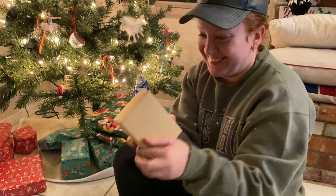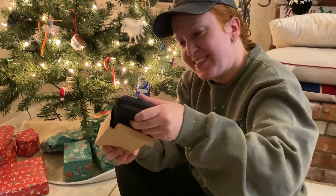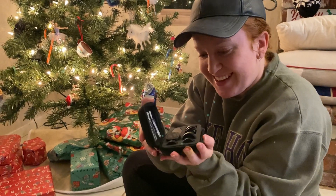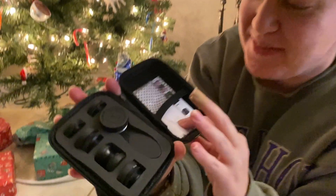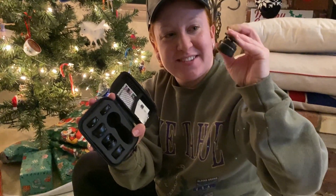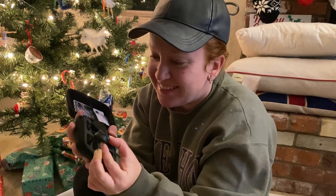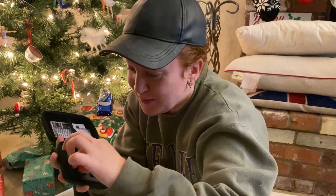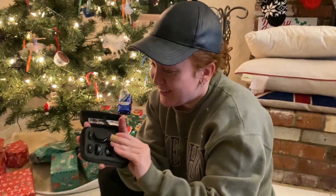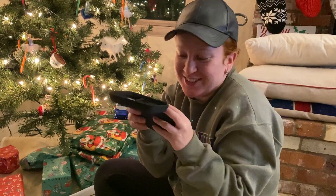It's a box! I think I know what this is. A case — I see a case. What's inside the case? It's this thing from Amazon that you put on your phone to have different lenses. So you clip this on your camera and it has a bunch of different little lenses. How cute is that? I have my own little, I don't know, fancier camera on my phone too. I think this was on my Amazon wishlist for a while. I can take more fancy pictures for Instagram.